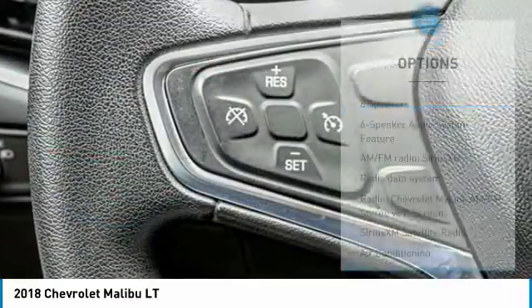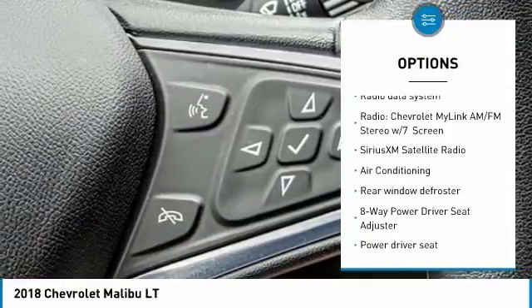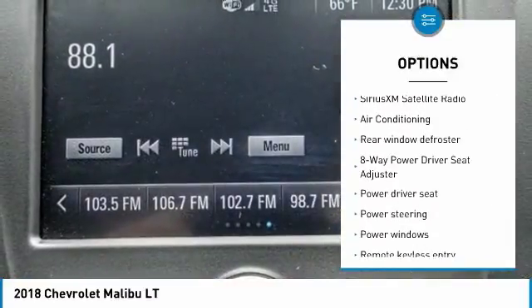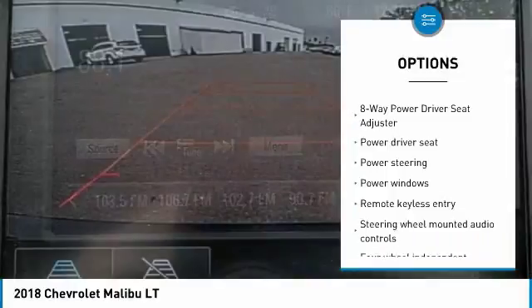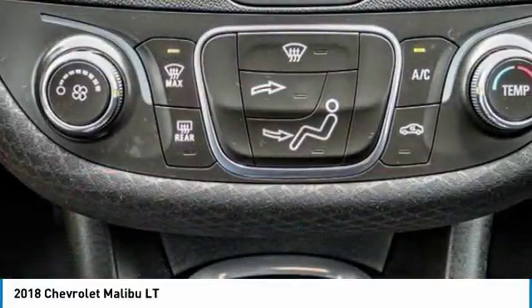Here are some of this vehicle's great options: traction control, dual airbags, air conditioning, power steering, four-wheel disc brakes, center armrest, security system, trip computer, compass, and electronic stability control.